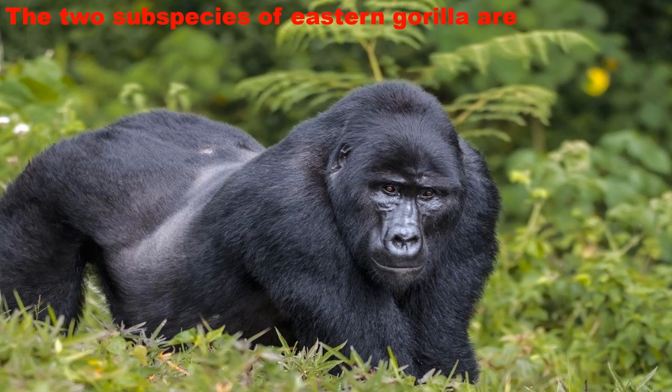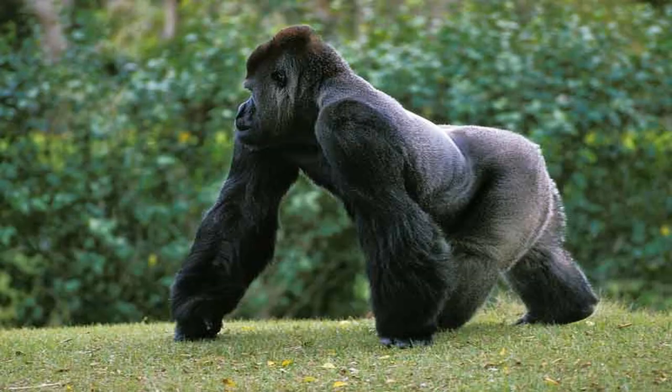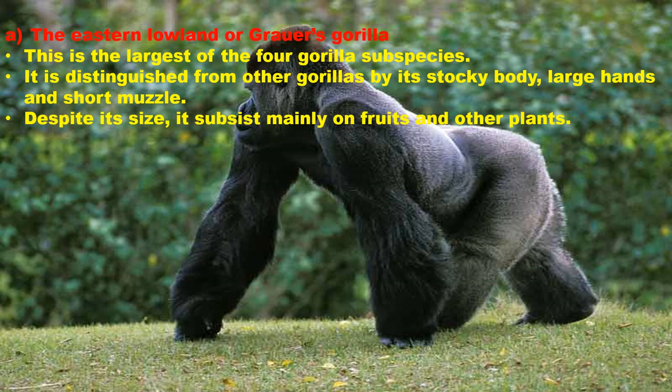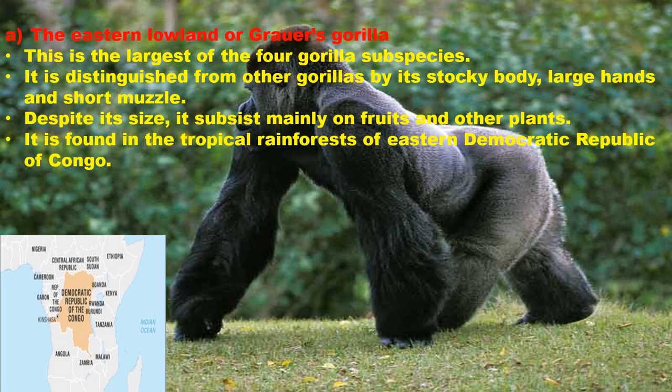The two subspecies of Eastern Gorilla are the Eastern Lowland or Grauer's Gorilla and the Mountain Gorilla. The Eastern Lowland or Grauer's Gorilla is the largest of the four gorilla subspecies. It is distinguished from the other gorillas by its stocky body, large hands and short muzzle. Despite its size, this subspecies mainly feeds on fruits and other plants. It is found in the tropical rainforests of the eastern Democratic Republic of Congo.